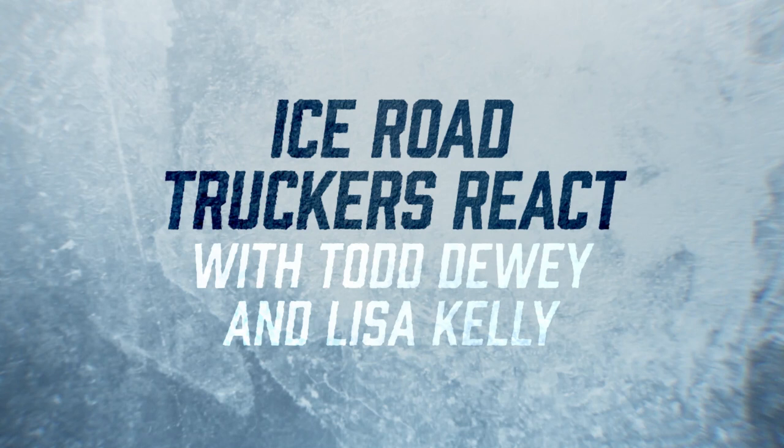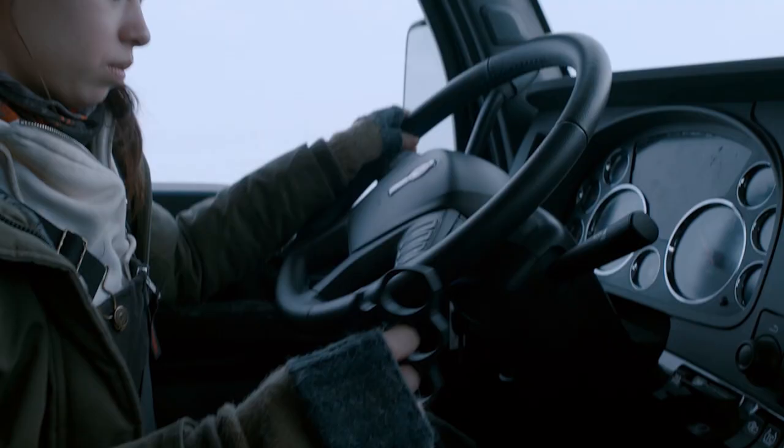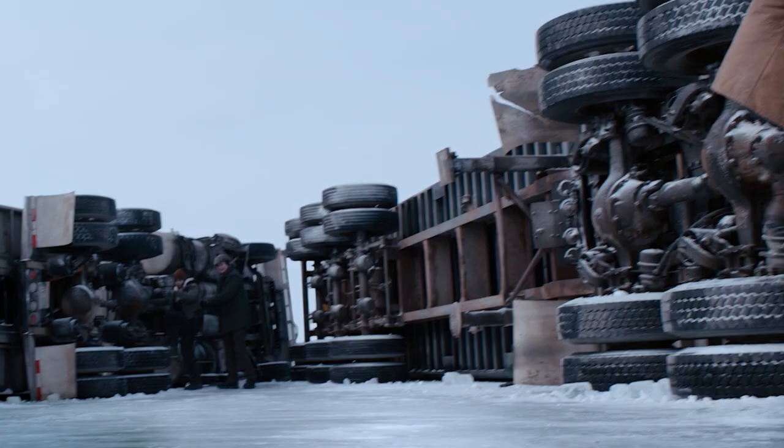The ice looks exactly how it looks out there — it looks like something we've driven. Hi, I'm Todd Dewey and I'm Lisa Kelly for Ice Road Truckers. Today we're gonna be reacting to scenes from the new Netflix film The Ice Road.